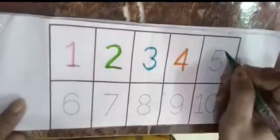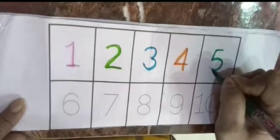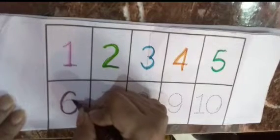5. Now we are writing 5. 5 from green color. Now, 6. 6 in brown color.